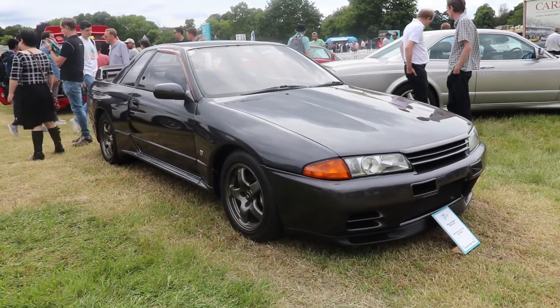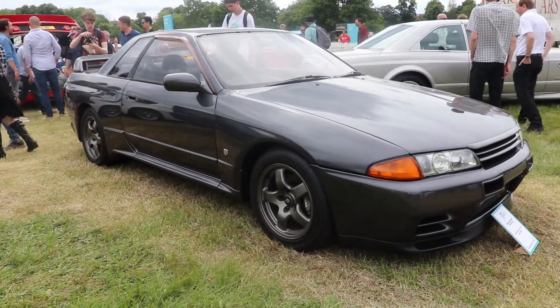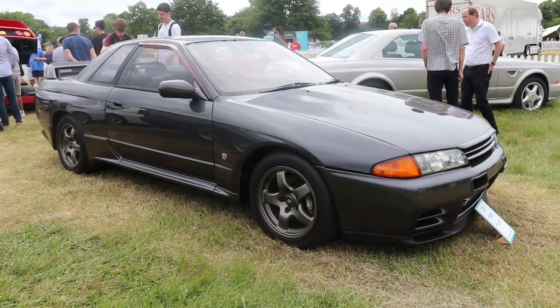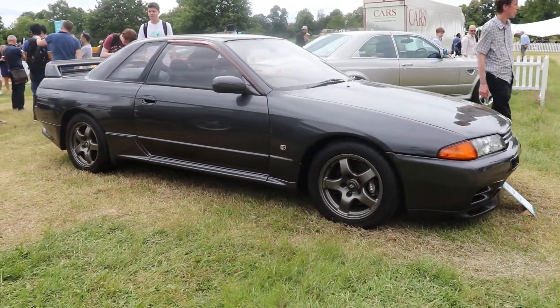Today we're going to talk about a 1989 Nissan Skyline R32. The car here today is a Nismo version and it's very special because just 560 of them were built.